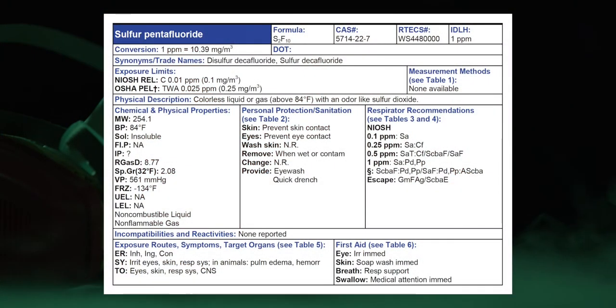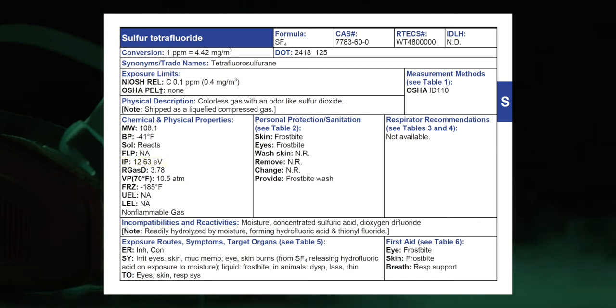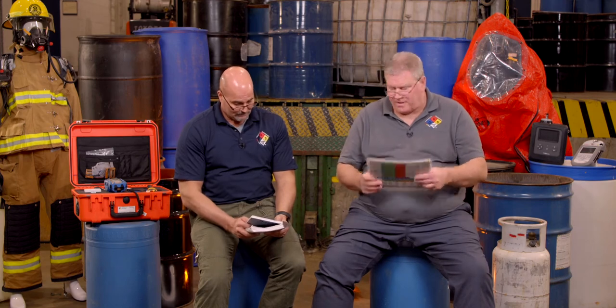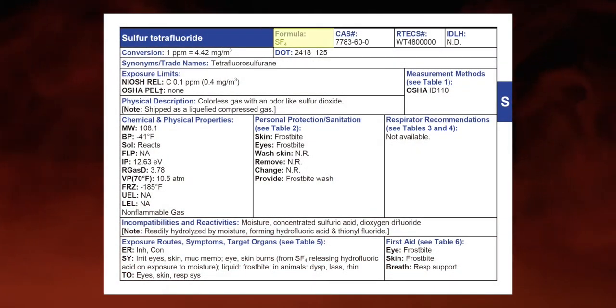Will a PID see either of them? The ionization potential for pentafluoride is a question mark — it means it has an IP, we just don't think a 10.6 eV lamp will see it. May or may not. The IP for tetrafluoride is 12.63 — it's not going to see that one. So if we get a PID reading, we could probably rule tetrafluoride out. If we don't get a PID reading, we can't rule either one out because of the question mark. The FID only responds to carbon and hydrogen bonds — there's no carbon or hydrogen in either one: pentafluoride is S2F10, tetrafluoride is SF4. Flammability: NA for LEL and UEL — neither one is flammable. Flashpoint NA.